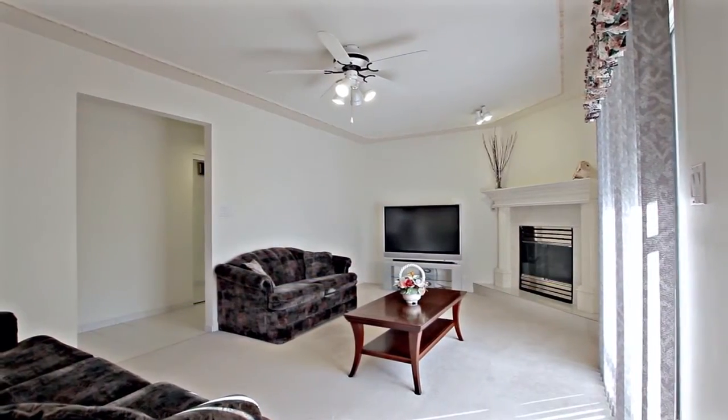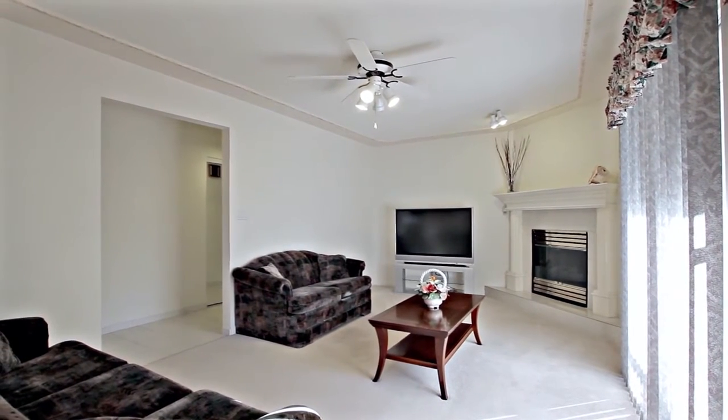Back inside, settle in for a movie night next to the gas fireplace in the family room.